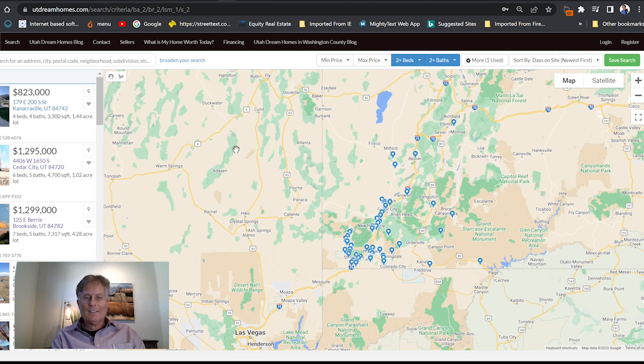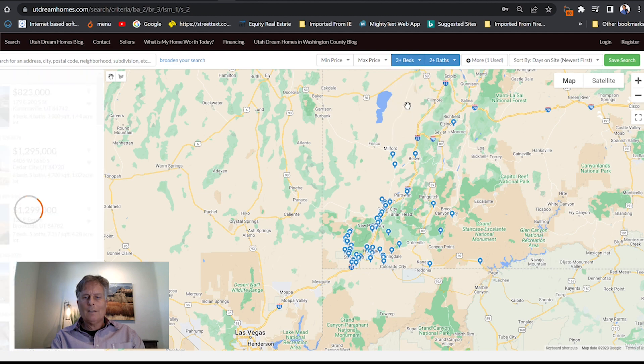Want to search for different criteria? All you got to do is find what you want and click it.